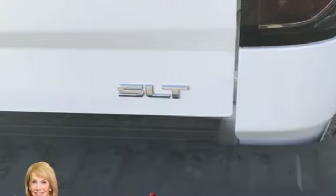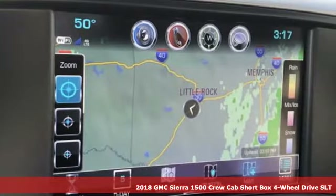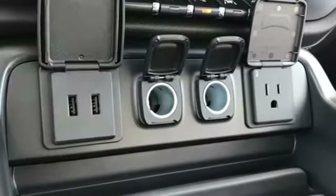It's a new 2018 GMC Sierra 1500. Comfort, convenience, power and performance. For most trucks these are ideals. For this truck it's an undeniable reality.